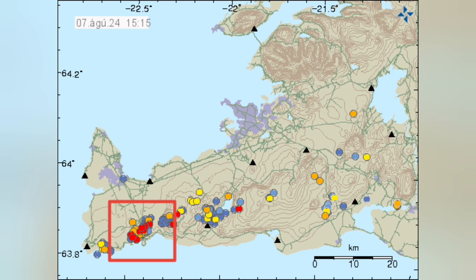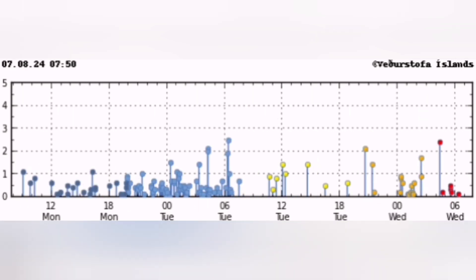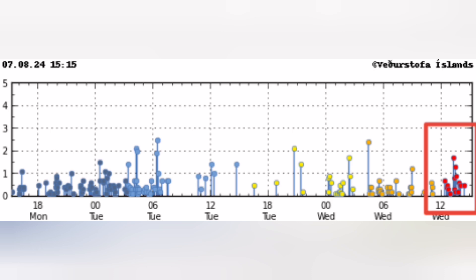They're moving all the time. Now we have another one from the Reykjanes ridge. When you look at how they happened and the strength of these earthquakes, you see that they're very tiny ones — mostly tectonic, and some of them, the small ones you see at the end to the right, are actually probably magmatic.